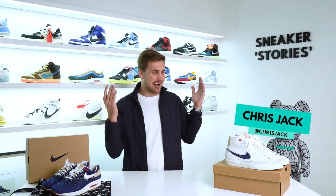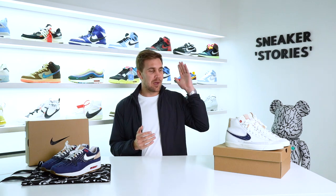Welcome back to Sneaker Stories, I'm your host Chris Jack. Today an incredibly exciting one - checking out the brand new Blazer Mid 77s in collaboration with Nike and Denim. Not only that, announcing an exclusive giveaway where one of you will be able to win a pair of these incredible shoes with Denim South Africa. Stick around till the end to find out all the details. Without further ado, let's get to it.